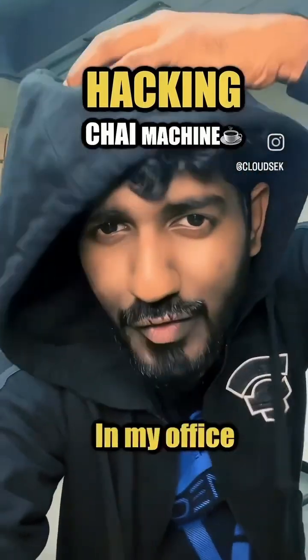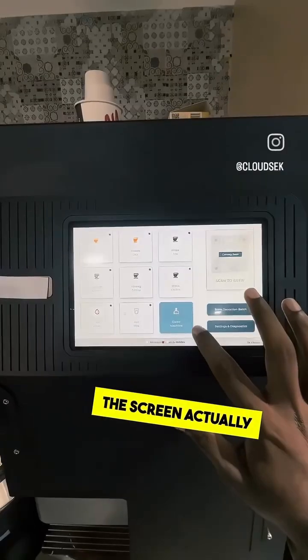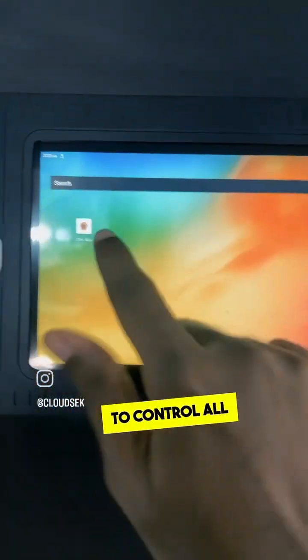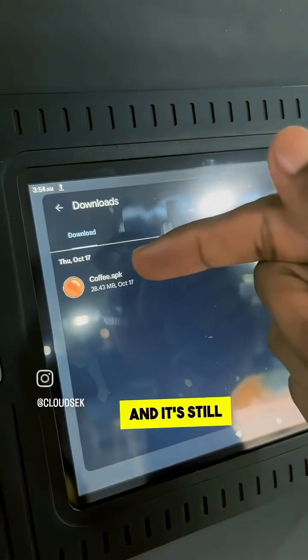Hacking this chai machine. This machine offers regular chai, kadak chai, and more. The screen actually looks like an Android tablet — you can even watch YouTube on it. They use a chai app to control all the functions of this machine, but when they installed the app, they forgot to delete the APK file.